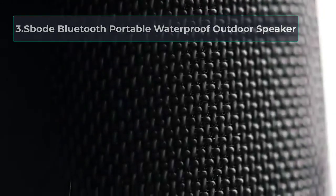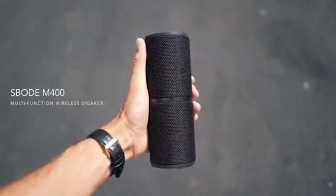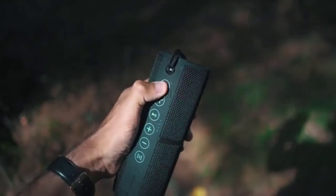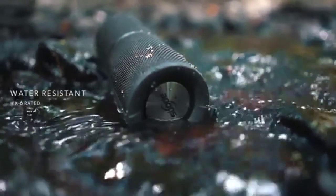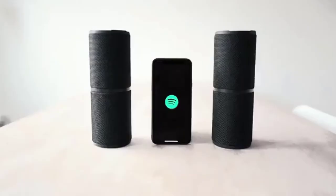At number 3, the Sbode Bluetooth Portable Waterproof Outdoor Speaker. Whether you have a Black Friday party, Thanksgiving, Halloween, or Christmas celebration, the Sbode Bluetooth Speaker for outdoors is for you. It delivers crystal clear balanced bass and premium acoustic sound because of features such as noise and wind reduction technology, unique loudspeaker cavity structure, and bass radiators on each end. Moreover, this speaker has the TWS, True Wireless Stereo, function that will let you pair any two Sbode speakers for a great partying experience.